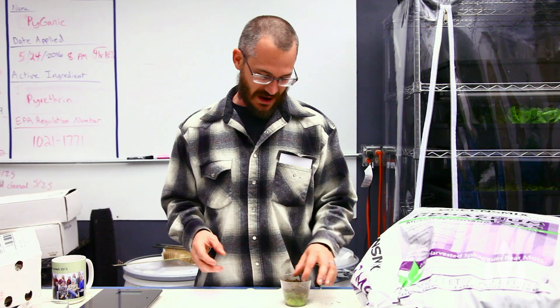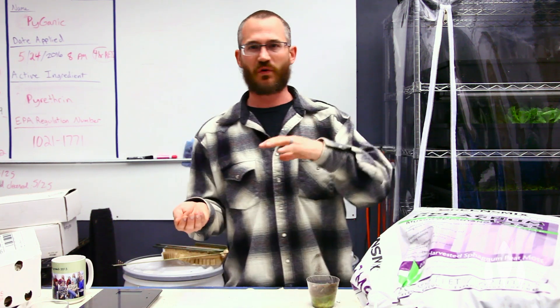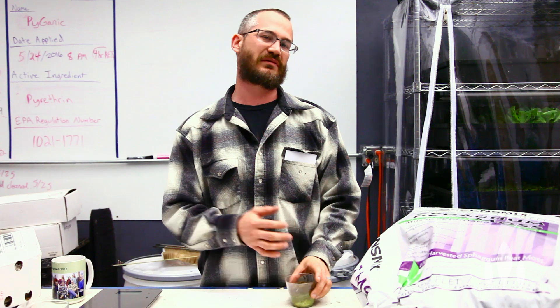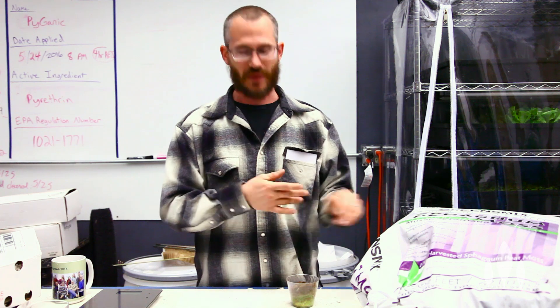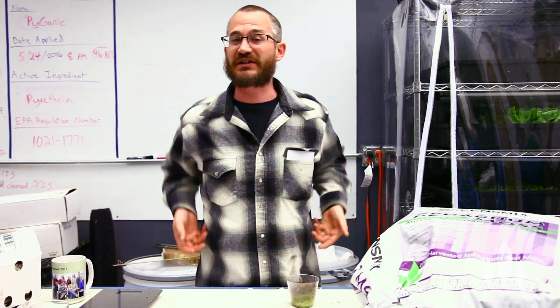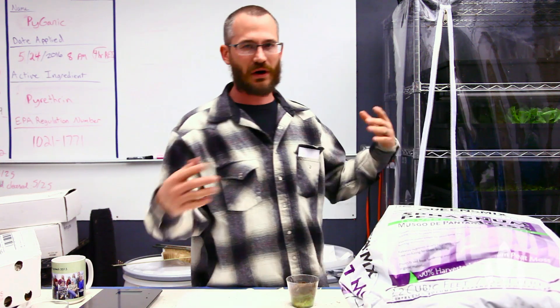Peat moss is basically just accumulated biomatter. It comes from peat bogs — they're anaerobic bogs where water sits on the surface and all the vegetation falls in, sinks down to the bottom and starts to form layers. It doesn't really decompose because it's so anaerobic, so it just accumulates over ages and ages. Then someone drains the bog and goes through with giant equipment that scoops up the layers of peat moss, processes it, dries it, and ships it to Walmart or Ace Hardware.